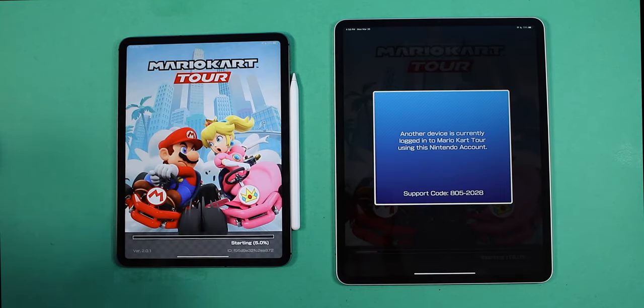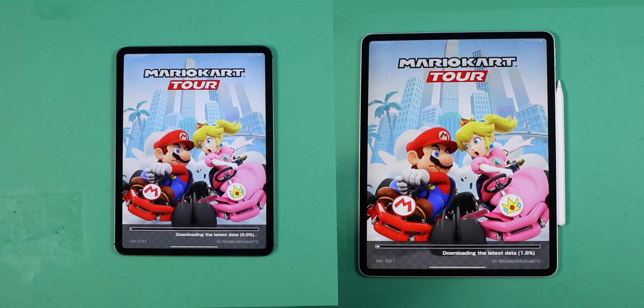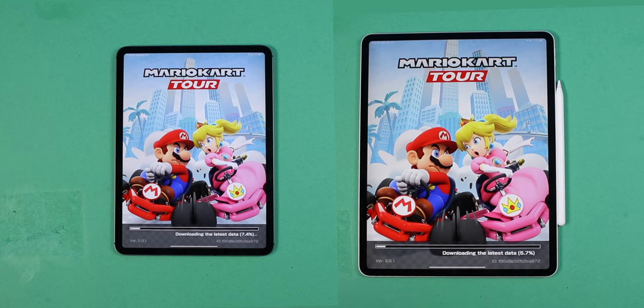You can't even activate two devices at the same time — this is going to make things difficult. We're going to let this download. I'll be right back. We're going to see how fast it downloads though.